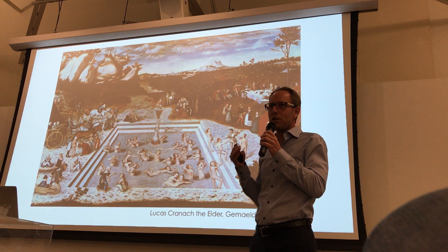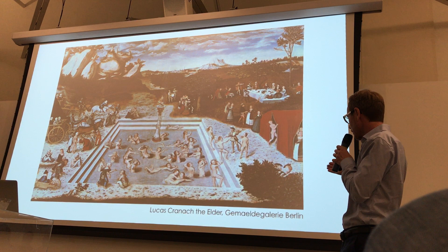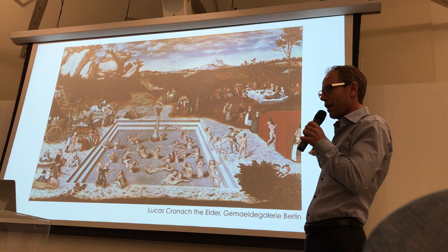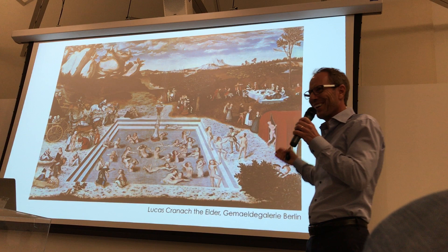This brings us to the idea of the fountain of youth, something almost magical found in every culture and tradition. In the Western tradition, this is illustrated by a painting from Lucas Cranach the Elder, now in the Gemäldegalerie in Berlin. It shows old people entering the fountain and re-emerging rejuvenated and young on the other side. If you look more closely, it's actually very sexist because only women enter the fountain — the men just get rejuvenated from the young women. That was the thinking in the Middle Ages.